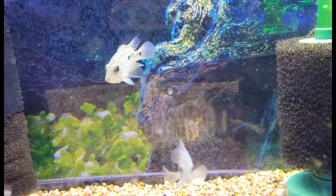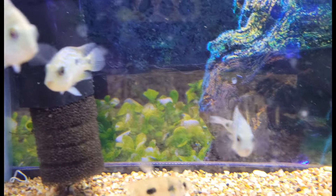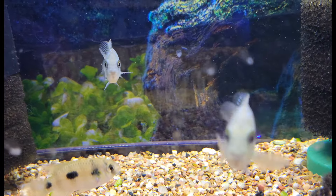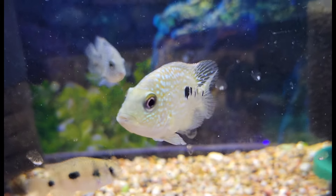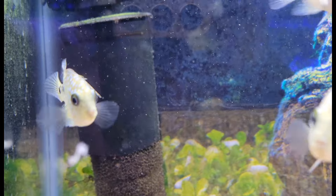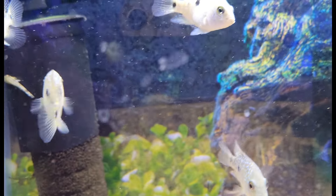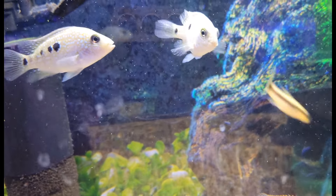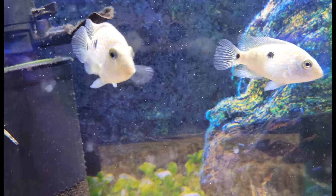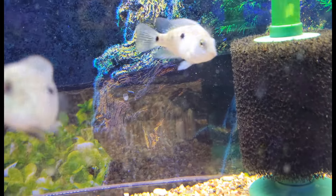Next up on the cichlid side of things, some absolutely beautiful green Texas cichlids, really starting to come into those gorgeous blues and greens now. Lots of amazing color on these guys — one of the few cichlids found in North America, which is really cool, and for once it's actually native there.